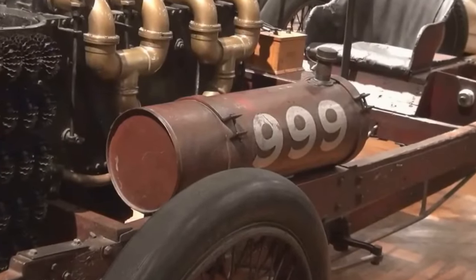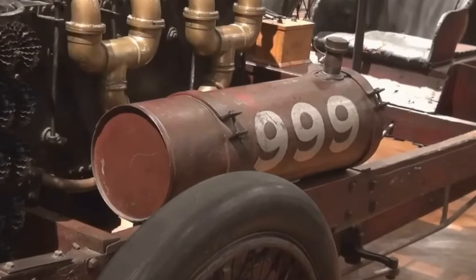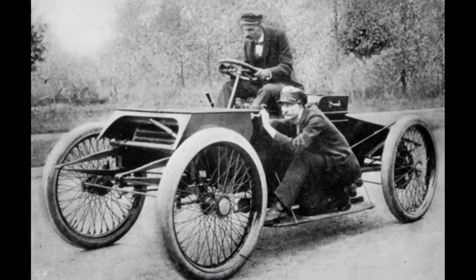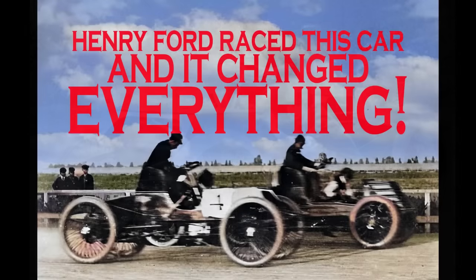Hi, I'm Ken Smith and we're going to take a look at the famous Ford 999. Henry Ford knew the value of racing, and I actually did a video on this on the Sweepstakes car — I'll put a link down in the description.